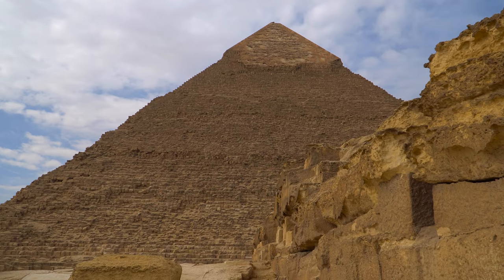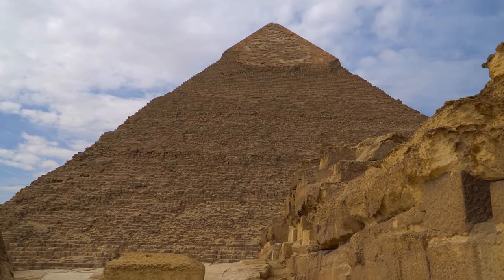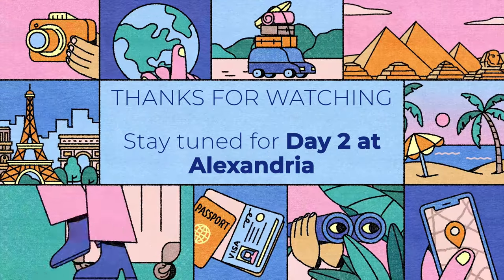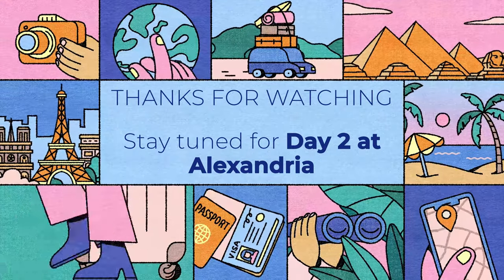And that wraps up our day 1 in Egypt. Do check out the next video which covers our day 2 at Alexandria. Thanks for tuning in — do like and subscribe.